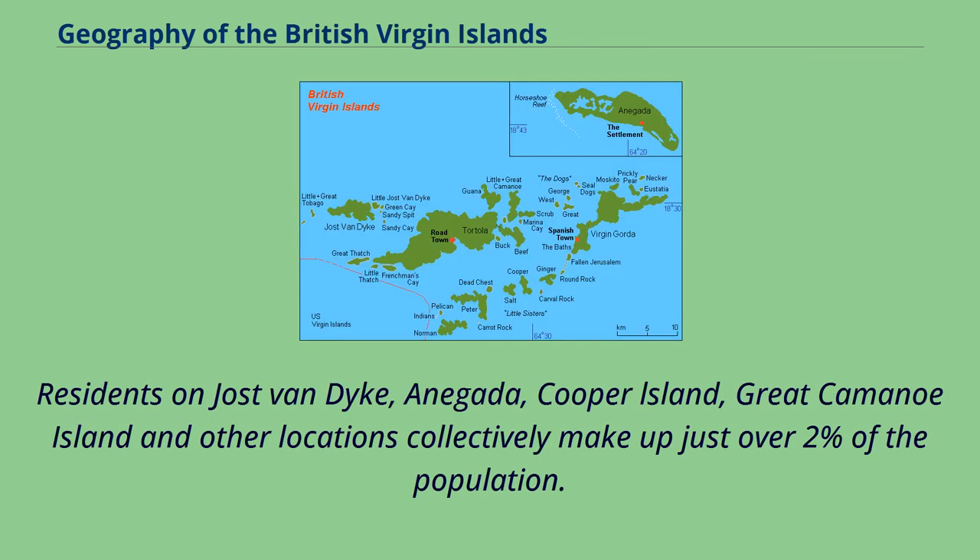Residents on Joost Van Dyke, Anagata, Cooper Island, Great Common Island, and other locations collectively make up just over 2% of the population.